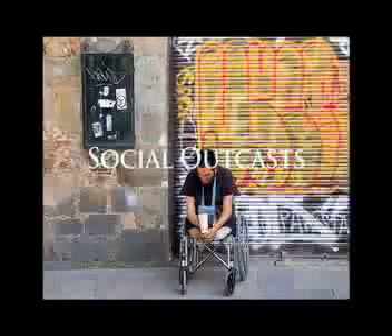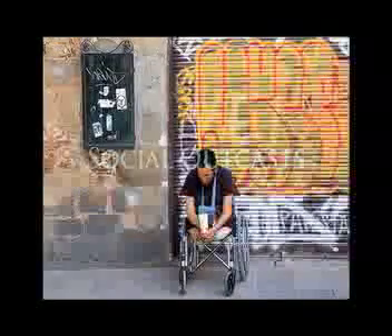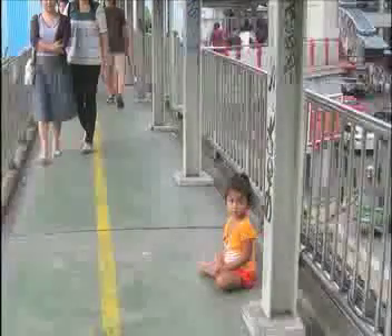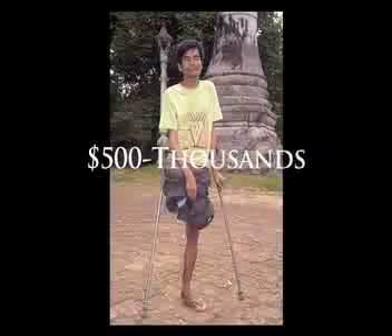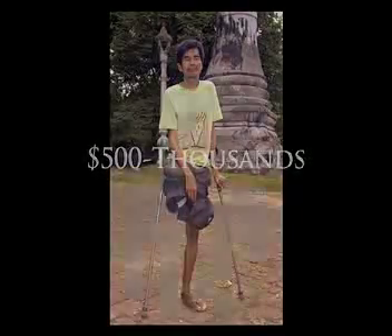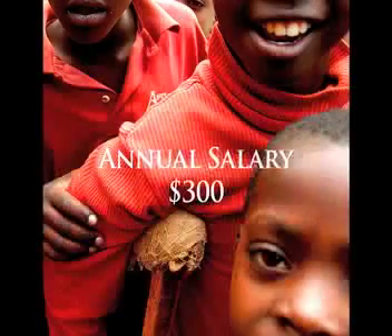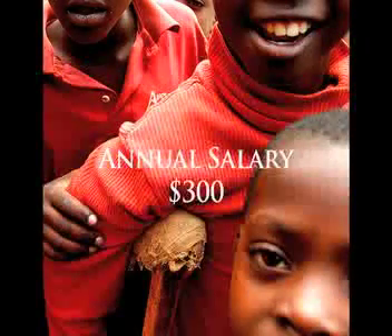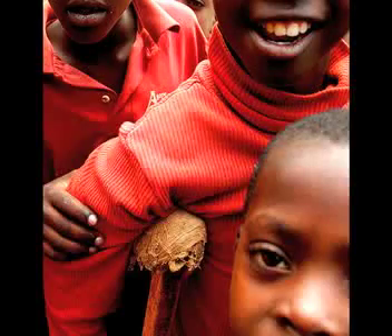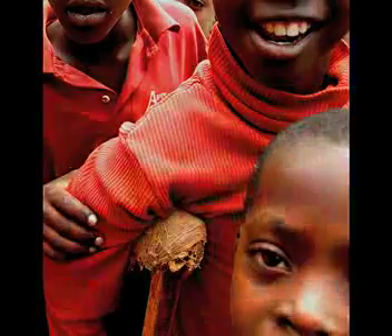Amputees in developing countries often become social outcasts. Statistics show that 95% of amputees in developing countries are unemployed. The children of amputees can also be found on the streets begging instead of going to school. Quality prosthetic legs in these nations are much too expensive for locals to purchase. The cost of a prosthetic leg can reach from $500 to $1,000. With an average annual salary of $300 in developing nations, not only will an amputee have to sacrifice nearly a year and a half of wages, they could potentially be sacrificing the well-being of the entire family.